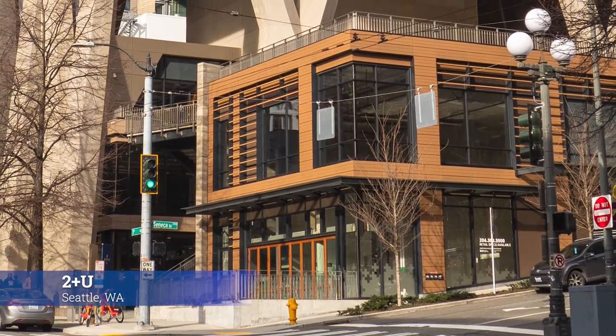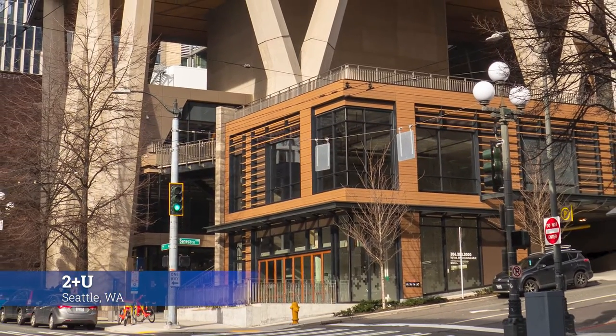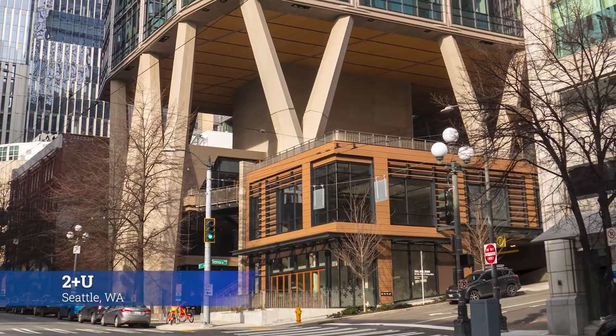The 2&U office tower, located on the corner of 2nd and Union in downtown Seattle, features 686,000 square feet of Class A office space, as well as retail and outdoor covered open space.